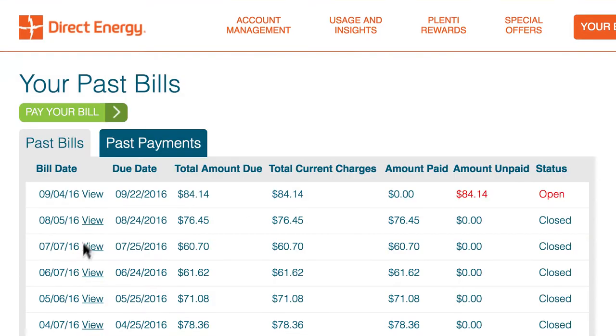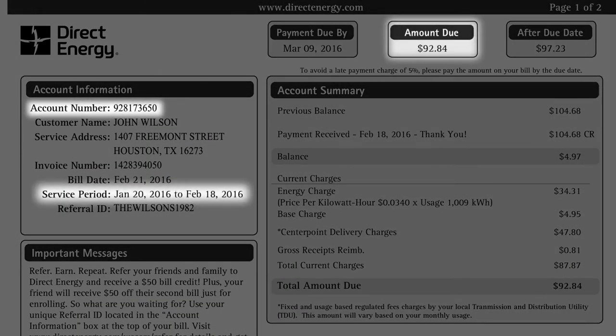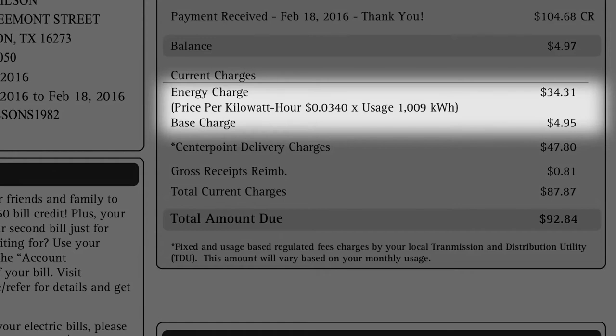Log in to your online account manager, and once you're viewing your bill, you'll see your account number, the bill service period, the amount due and due dates, and any balances or credits. Your energy supply charges from Direct Energy are listed as energy charge.